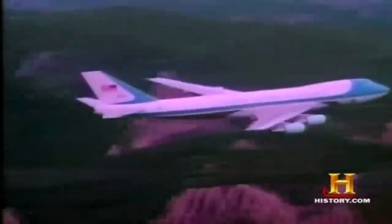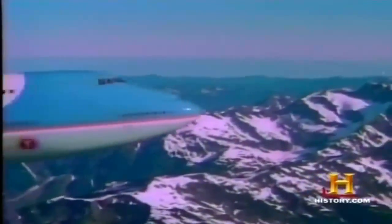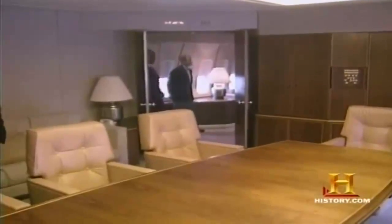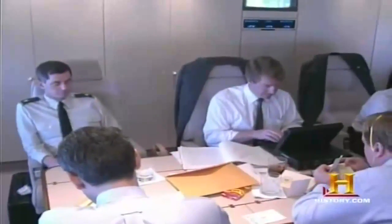Air Force One can fly at speeds approaching 630 miles an hour, as high as 45,000 feet above the Earth. This 800,000-pound, 231-foot-long jet contains some of the most advanced communications equipment in the world, including encryption and scrambling devices for secure links to the ground. There are also 85 phones, including secure lines and two-way radios, plus fax machines, 19 televisions, and computer ports. A conference room and private presidential suite, plus a galley capable of preparing 2,000 meals, keep the president a functioning chief executive miles above the Earth's surface.